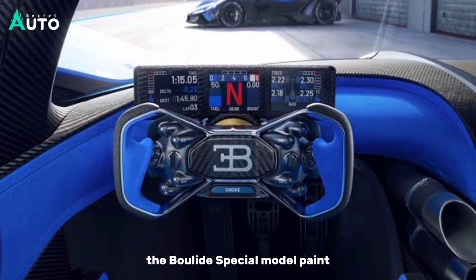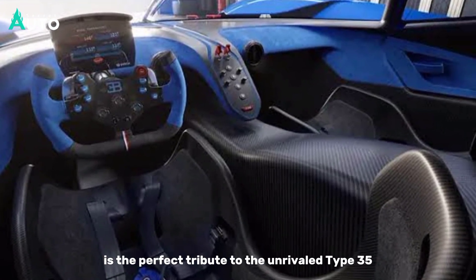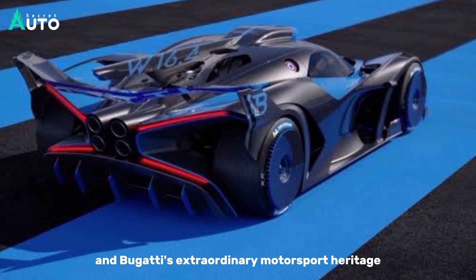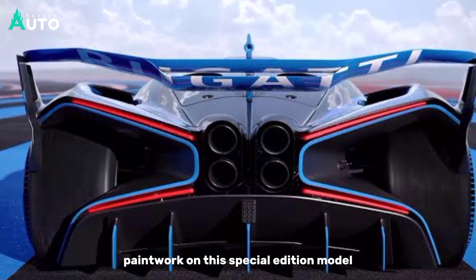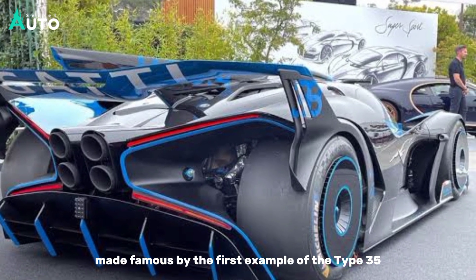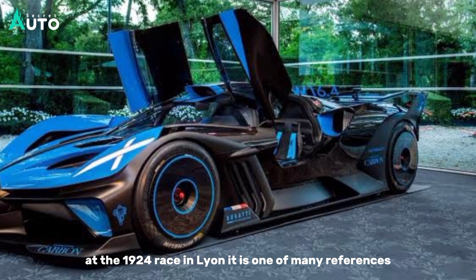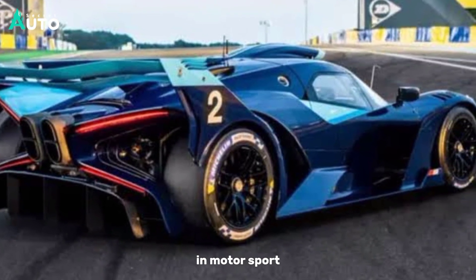The Bolide special model paint, a 100th Anniversary Edition, is the perfect tribute to the unrivaled Type 35 and Bugatti's extraordinary motorsport heritage. The Grand Prix blue paintwork on this special edition model is a reinterpretation of the Type 35's unmistakable Blue de Lyon, made famous by the first example of the Type 35 at the 1924 race in Lyon. It is one of many references that celebrate the car's incredible heritage in motorsport.